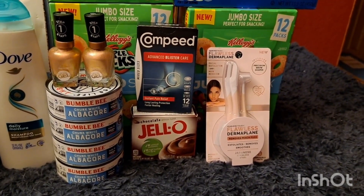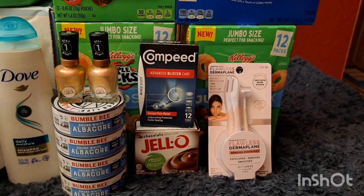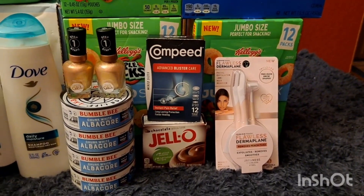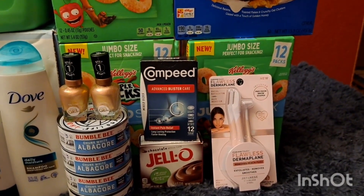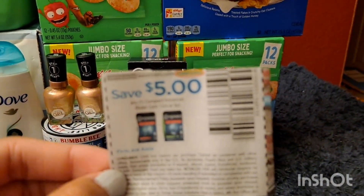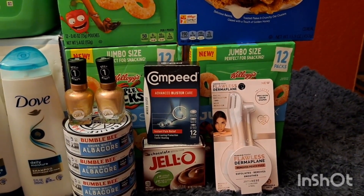The first transaction I did is the Finishing Touch Flawless — it's $6.79 and there's a $12 Ibotta offer. I decided to do a quick run because I thought maybe around late afternoon the offer would no longer be available, and yes, I was correct. A lot of my followers on Instagram said the offer disappeared around 4 o'clock, and I did this around 1 in the afternoon. I also grabbed the Compid — it's $11.49. I used a $5 manufacturer coupon, a $3 store coupon, and there's a $5 Ibotta offer, making it a $1.51 moneymaker.